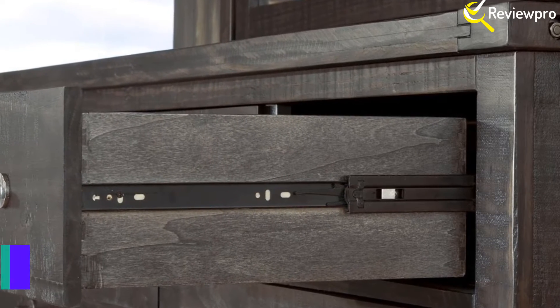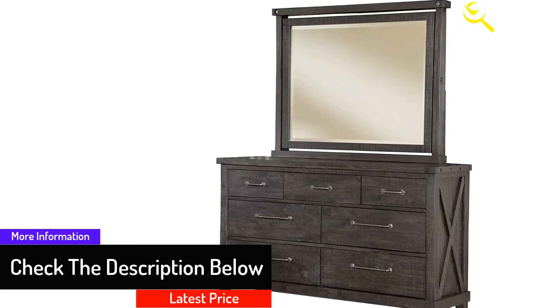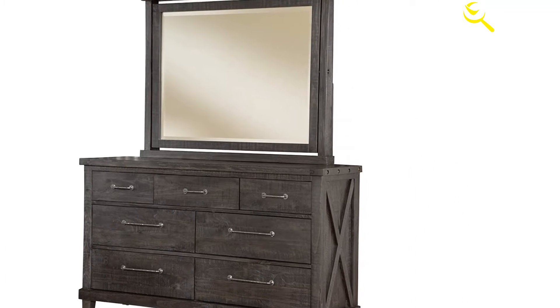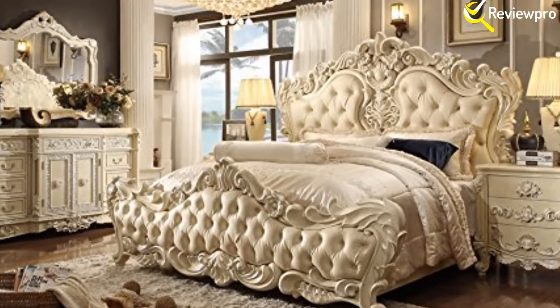On the other hand, the set will improve your decor and increase the storage area in your room. This bed set is made utilizing solid wood and wood veneer and comes with a traditional antique style. Therefore, whenever you are searching for a welcoming and comfortable bedroom set, then Inland Empire is best for you.